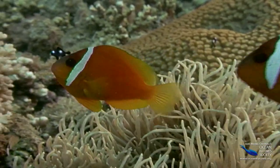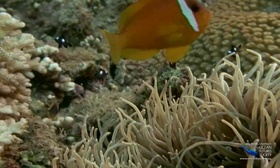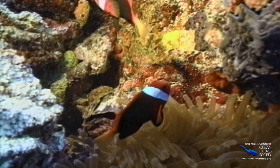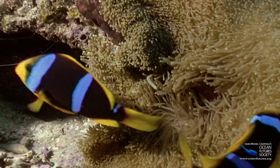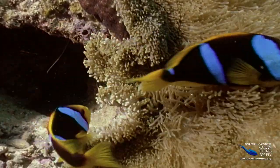But the tiny clownfish have come up with one of the most unique strategies of all — a security blanket that's alive. It's called an anemone. And once a clownfish makes friends with one, it lives in it for the rest of its life.